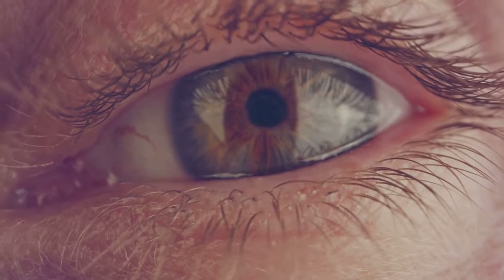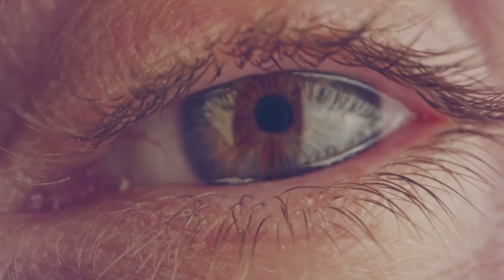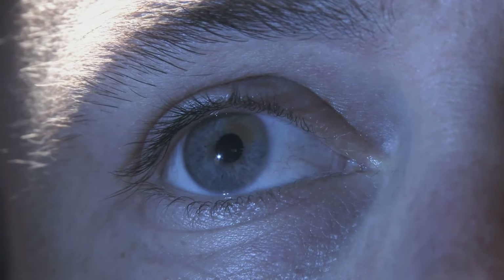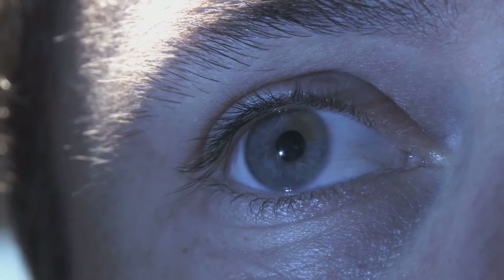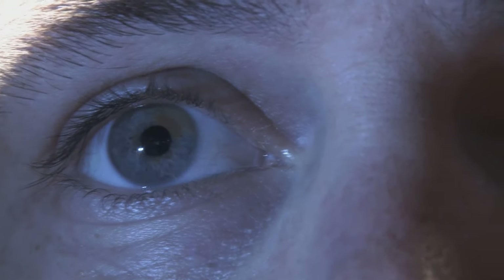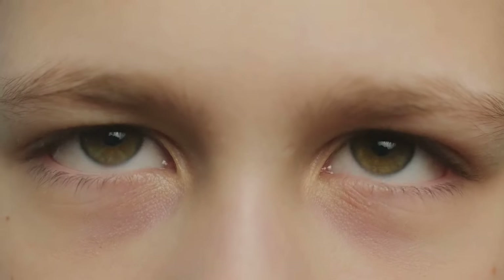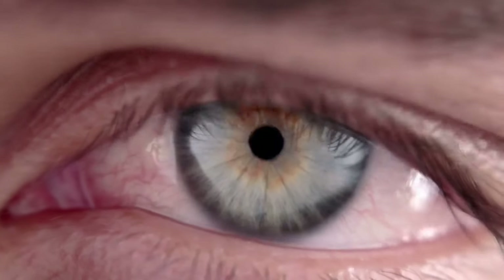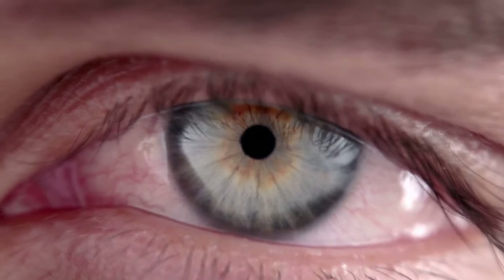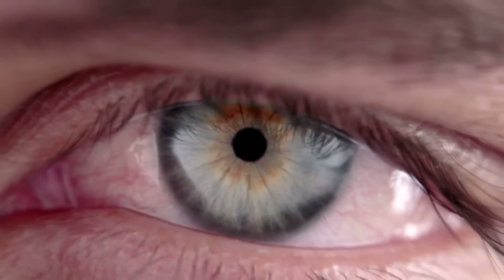Maintaining good eye health doesn't stop at prevention and treatment. Let's explore some tips for keeping your eyes in top shape. One of the easiest ways to support your eye health is through regular eye exercises. These simple movements can help reduce eye strain, improve focus, and stimulate the eye's muscles. For example, try the 20-20-20 rule: every 20 minutes, look at something 20 feet away for 20 seconds. This exercise can help prevent digital eye strain, a common issue in our screen-heavy world.